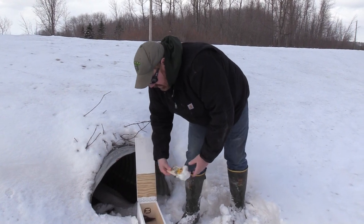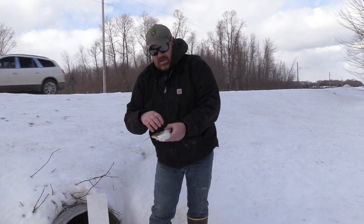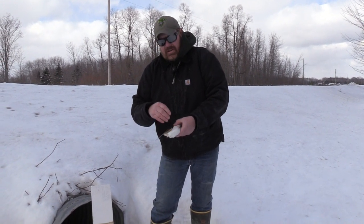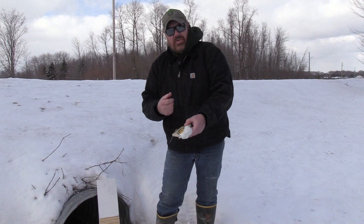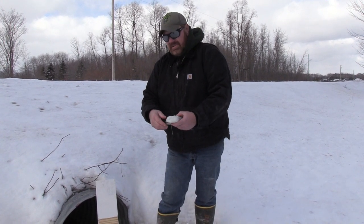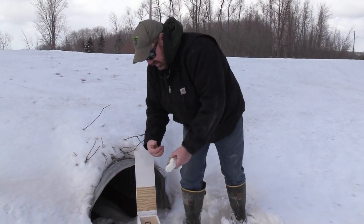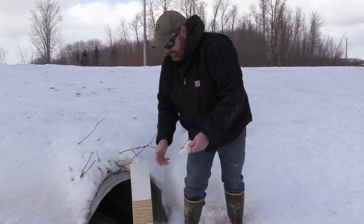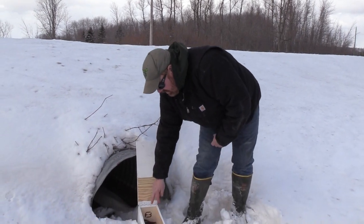I'm just going to switch the trap out. A lot of times what will happen is these weasels are very delicate — they'll get frozen in the trap. If you go to pry it off you can rip them or break them. Especially the tails, which are real delicate. So I won't take this one off because it looks like it's frozen in — I'll just reset with a new trap.